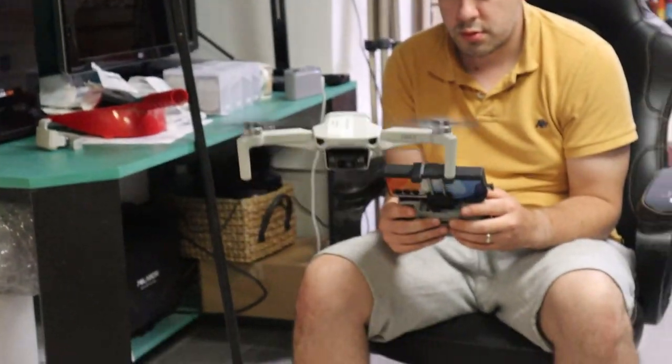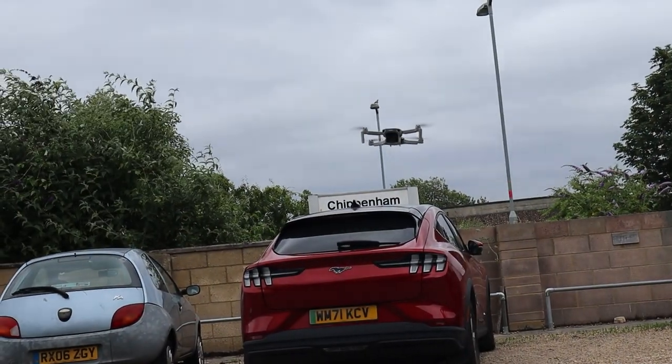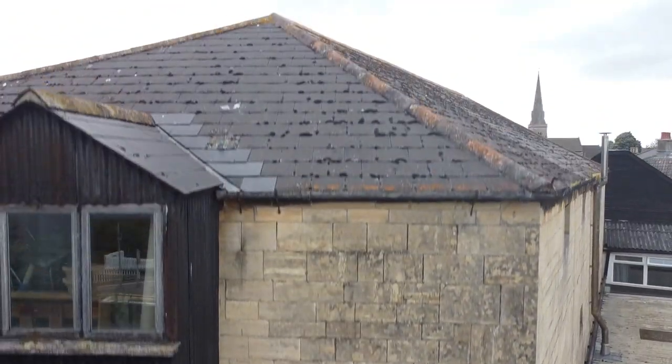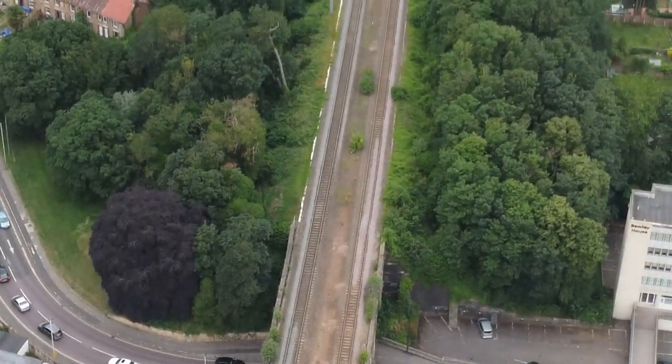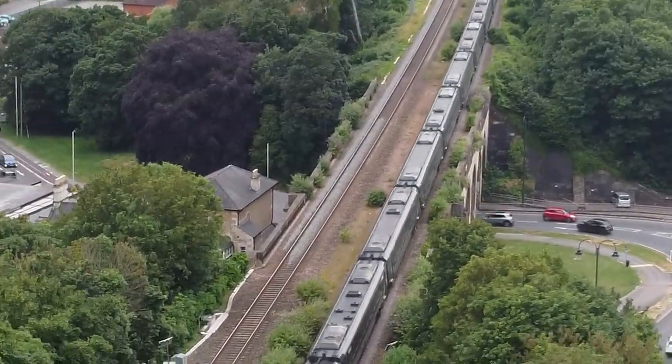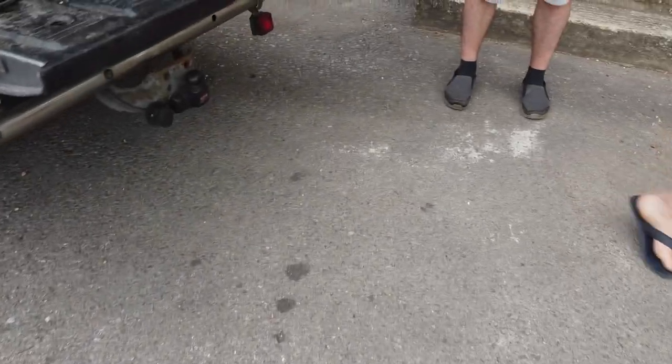My brother also came by to show off his drone - this is what that looks like. Drones are pretty cool, aren't they? I'll probably put some of that footage in later videos this week, sprinkle it through. Nobody wants to see like 10 minutes of drone footage.